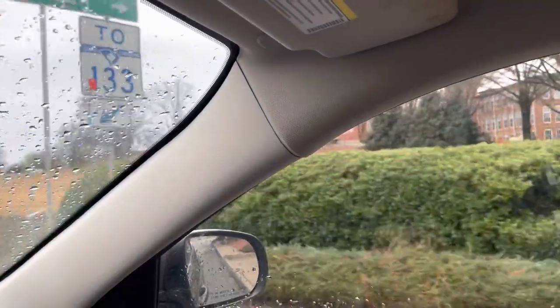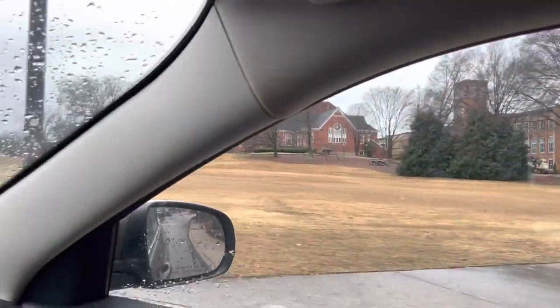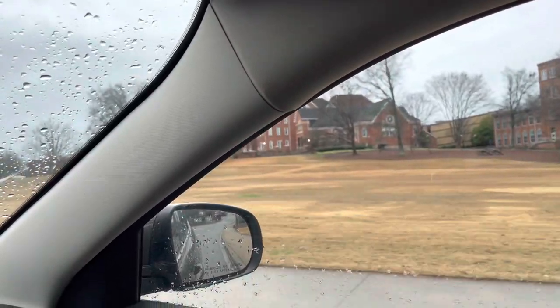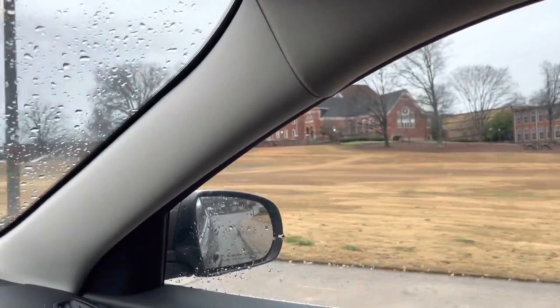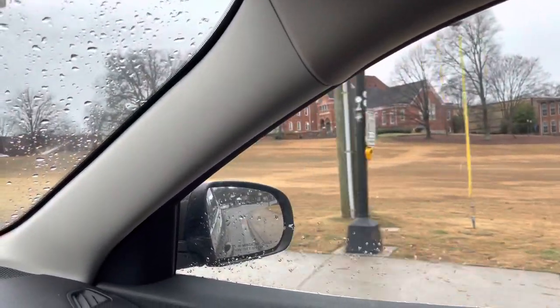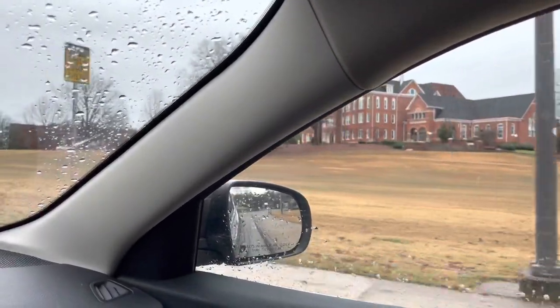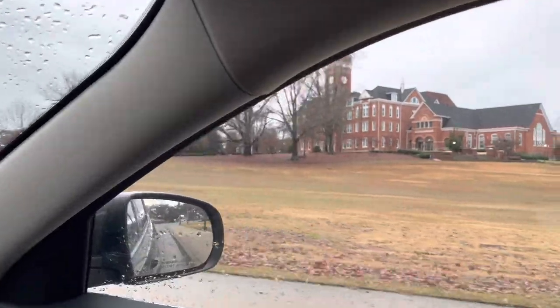This is Bowman Field and that's Tillman Hall behind it. So whenever College GameDay comes to town, this is where they broadcast from — on this big field here in front of Tillman.